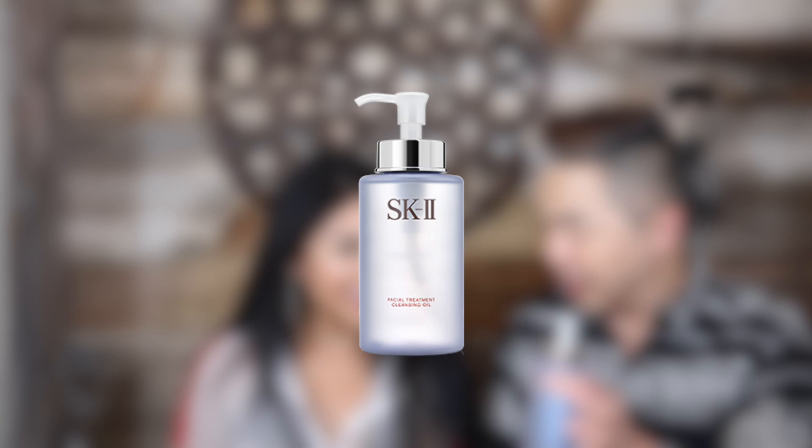First thing first, we got to remove all your makeup. So the best way I like to use is the cleansing oil from SK-2. It's so oily, but the minute you rinse with water everything disappears just like that. You remove all the makeup in less than 40 seconds.